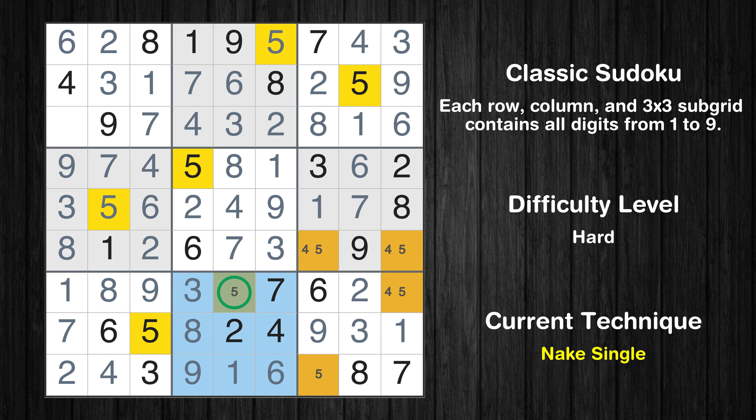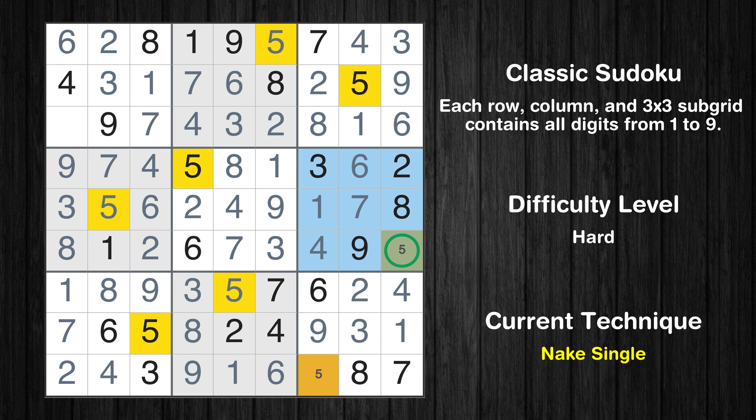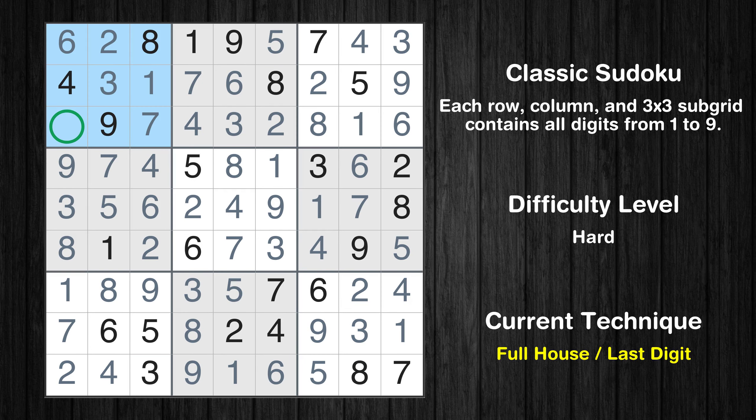Only 1 position left in the 8th box where value 5 can be placed. Only 1 position left in the 9th box where value 4 can be placed. Only 1 position left in the 9th box where value 5 can be placed. Only 5 is missing in the 1st box — this is the final result of the puzzle. Thanks for watching this video. Don't forget to hit the subscribe button so you never miss a video. Thanks again for tuning in, and happy puzzling!